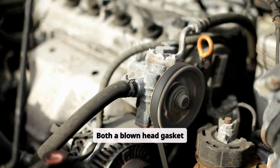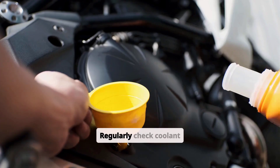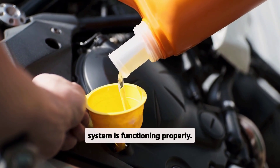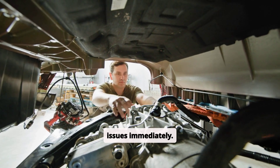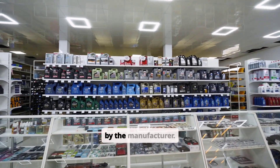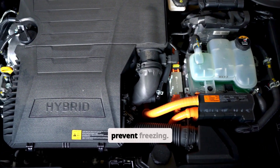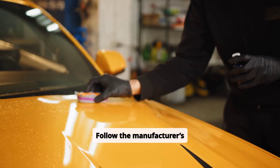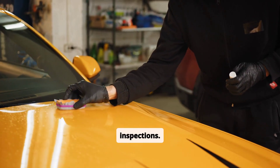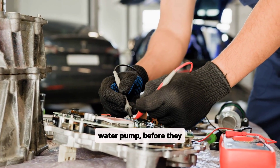Both a blown head gasket and a cracked engine block can be prevented with proper maintenance and care. Regularly check coolant levels and ensure the cooling system is functioning properly. Address any overheating issues immediately. Use the correct type of coolant and replace it as recommended by the manufacturer. Ensure the coolant mixture is appropriate for your climate to prevent freezing. Replace worn-out components such as the thermostat or water pump before they fail.